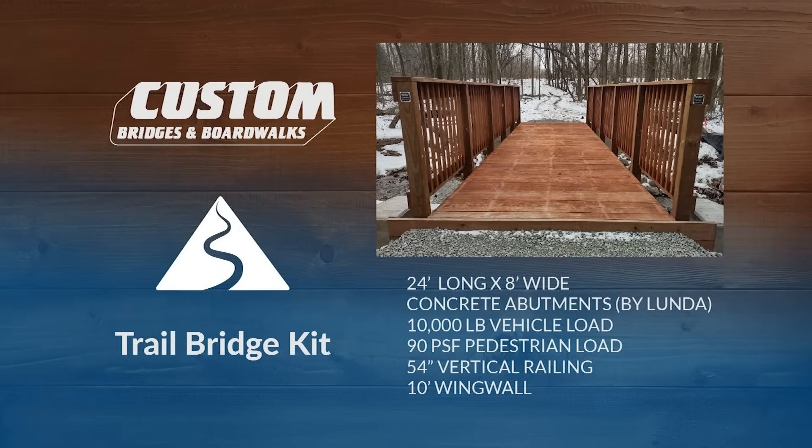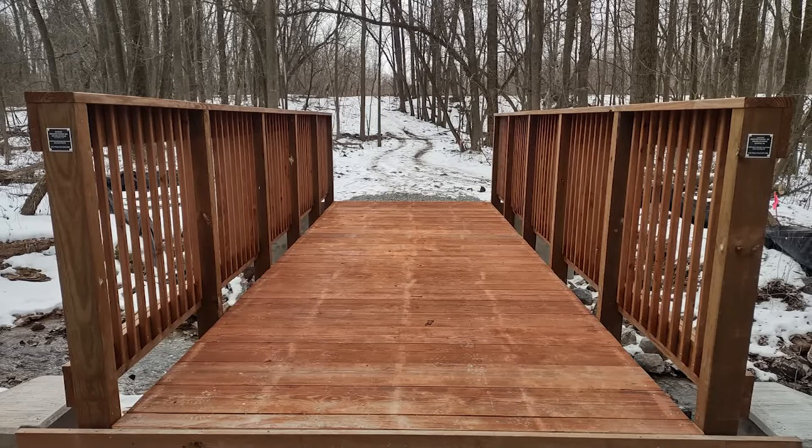The third and final bridge is 24 feet long by 8 feet wide, with the same 10,000 pound vehicle load and 54-inch vertical railing seen on the other bridges.